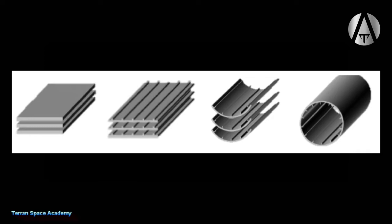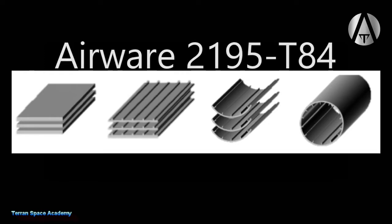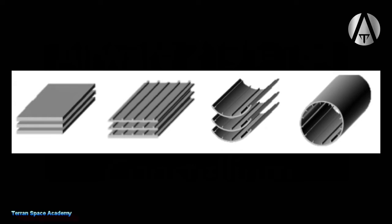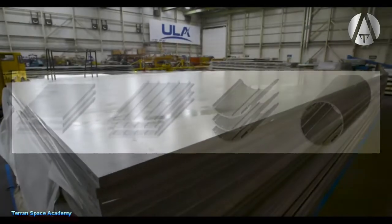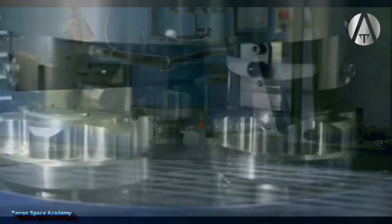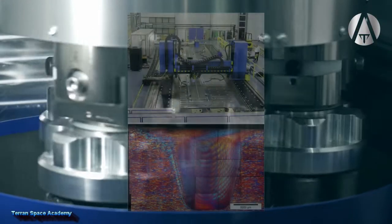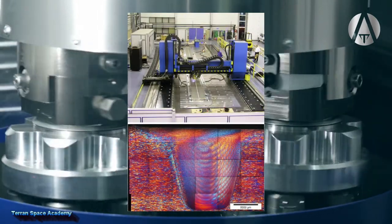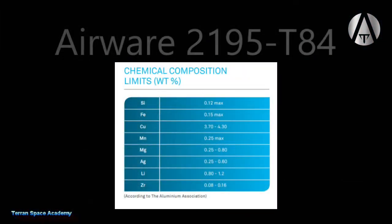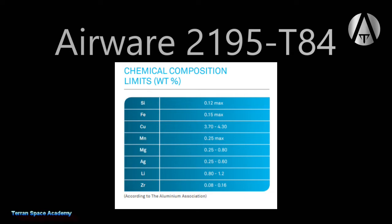SpaceX uses low-density aluminum alloy plates in its fuel tanks. These plates are called Airware 2195-T84 by the manufacturer and are produced by a company called Constellium. Aluminum is a softer metal than steel and has a much lower melting point, and two sections can be joined with a process called friction stir welding, which uses a fast rotating pressure device to fuse two pieces of aluminum. The full composition of the aluminum-lithium alloy used by SpaceX, again called Airware 2195-T84, by weight: